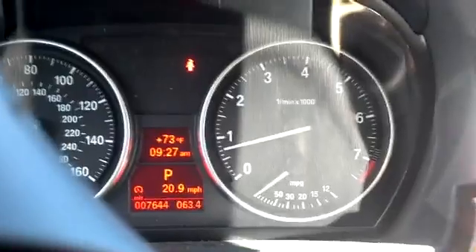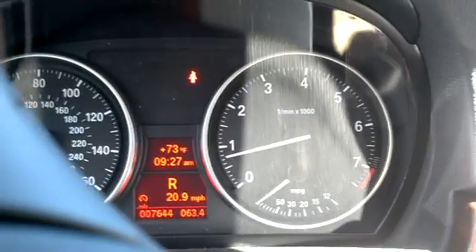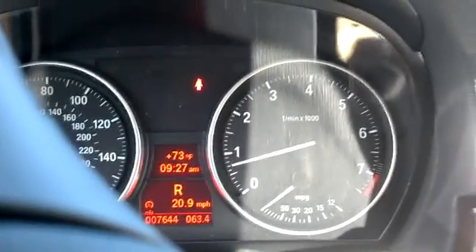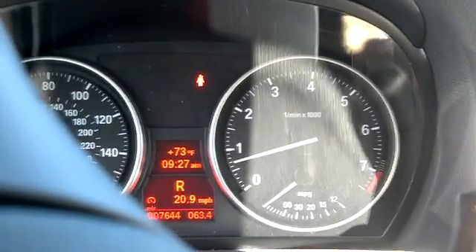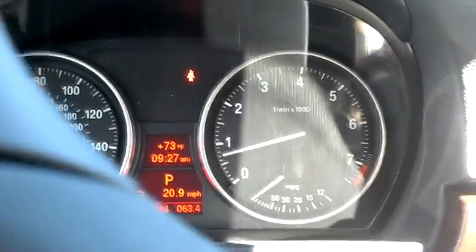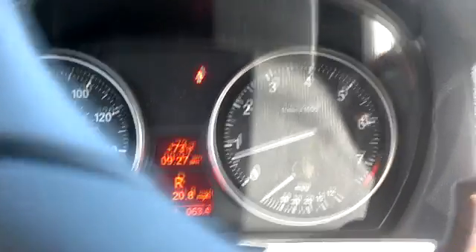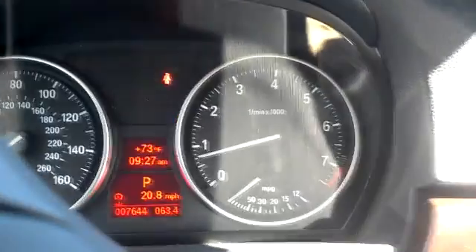Definitely has a skip to it once you put the engine under load. That's just going from park to reverse. The vehicle stalled on the customer one time, and it doesn't seem to be setting any faults.